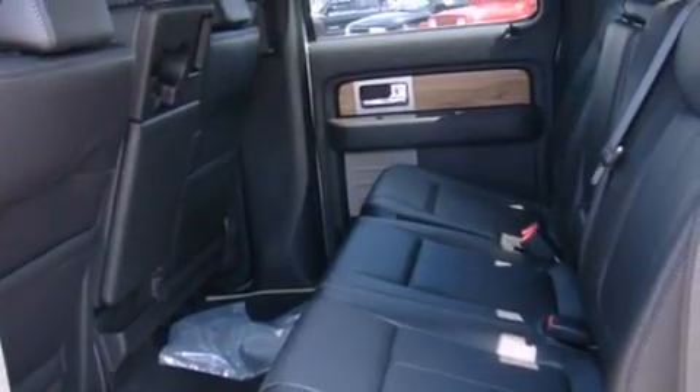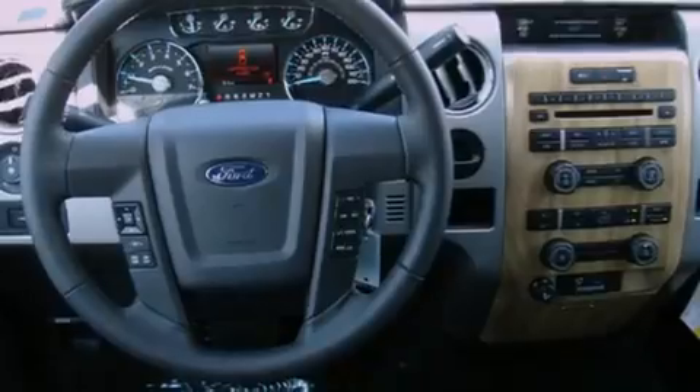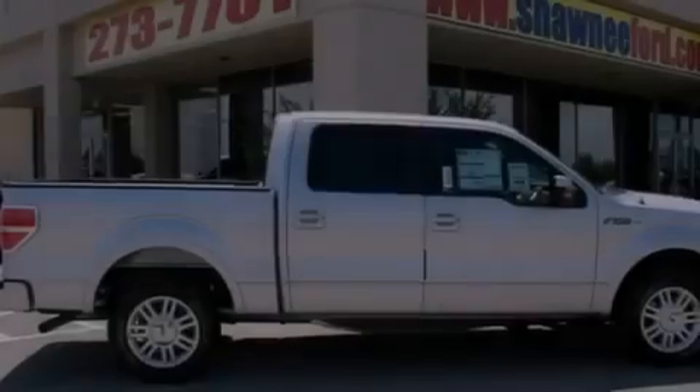Its top features include a rear split-bed seat, keyless entry, a double wishbone independent front suspension, a low-tire pressure indicator, a stability control system, an anti-lock braking system, front multi-stage airbags, rear seat child-proof door locks, and a limited slip differential.